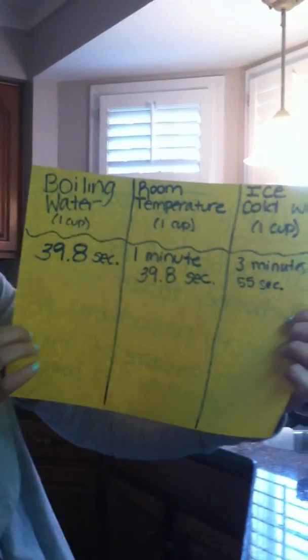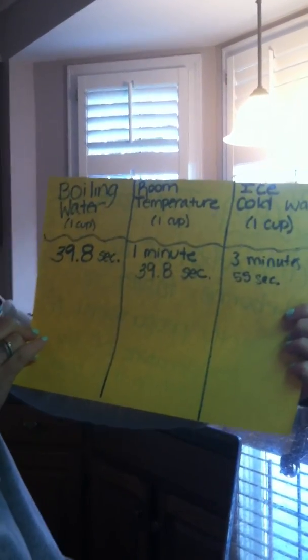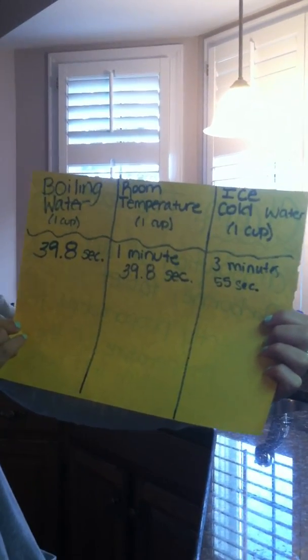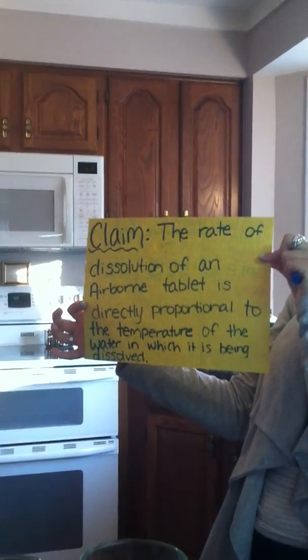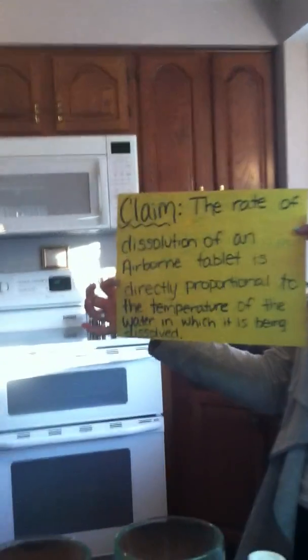Here are the three different water temperatures: we have the boiling, room temperature, and the ice cold. We measured the boiling water at 39.8 seconds, one minute and 39.8 seconds for room temperature, and three minutes and 55 seconds for the cold water. So I think it's pretty safe to say that we supported our claim with the evidence — the rate of dissolution of an airborne tablet is directly proportional to the temperature of water in which it is being dissolved. As an added note, if you look into Science Source, a student handbook, there is a chart that shows a curve going up: as temperature goes up, the dissolution rate or solubility goes up. So it's another piece of evidence to reinforce ours. And that concludes our experiment.